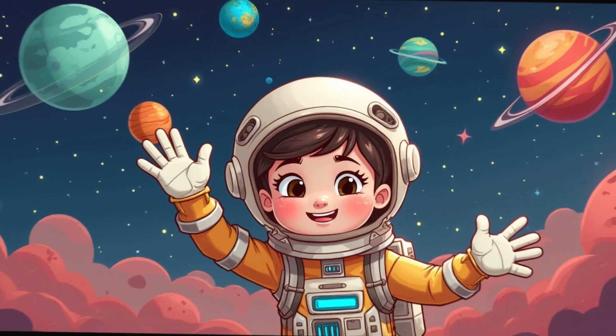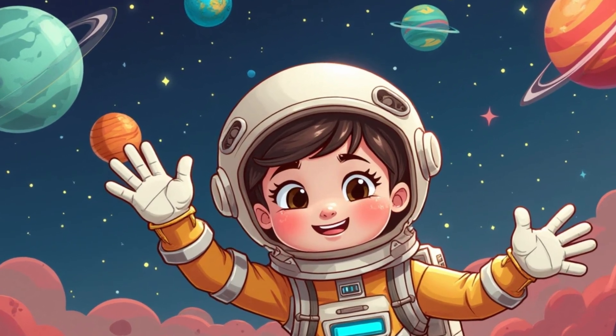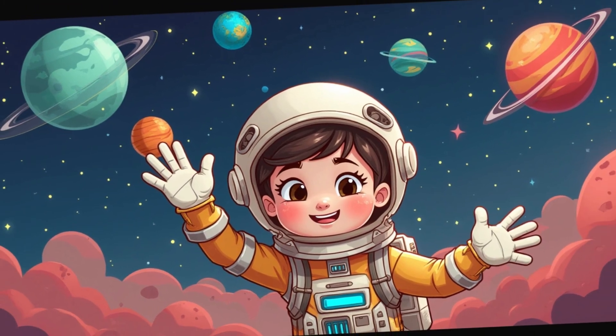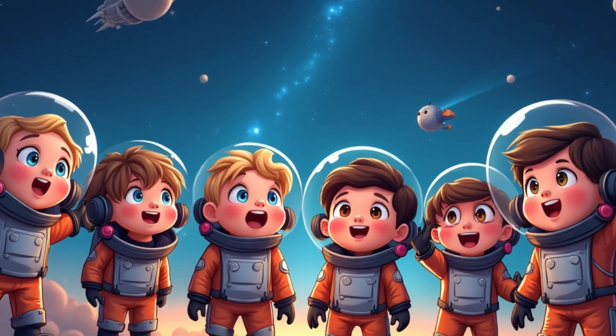That's it. Our journey through the planets is over. The solar system is an incredible place full of mysteries and surprises. Maybe one day you'll become space explorers yourselves and discover something new.